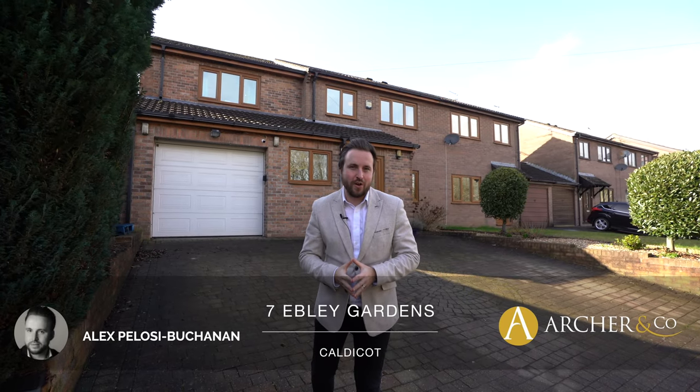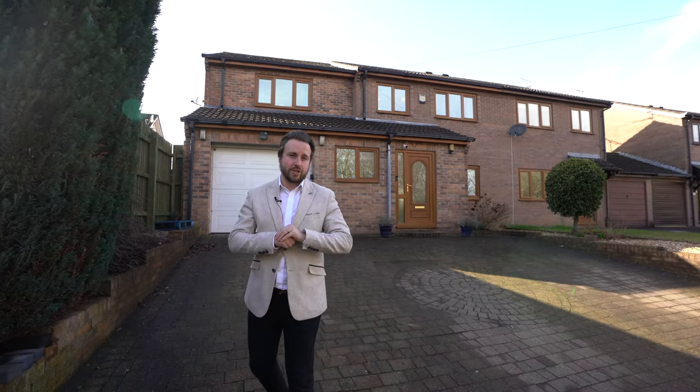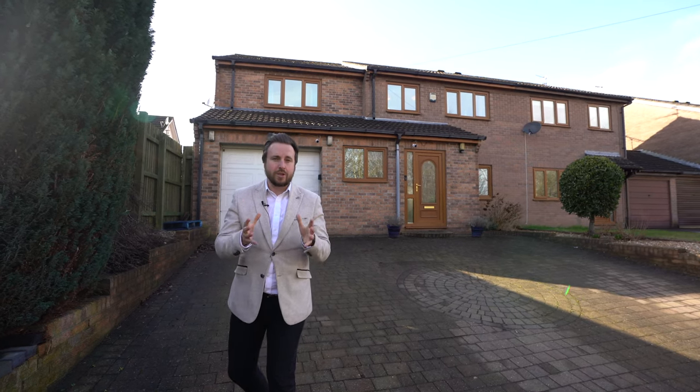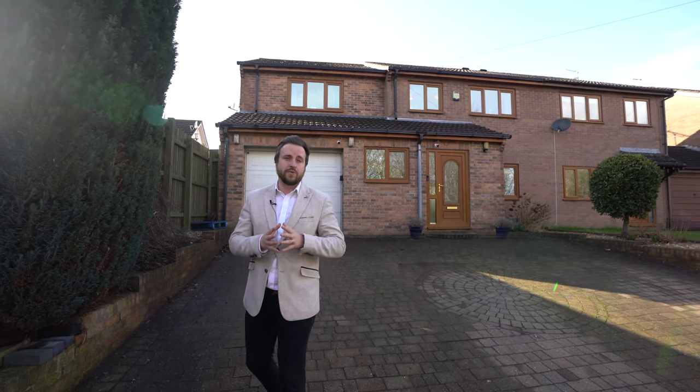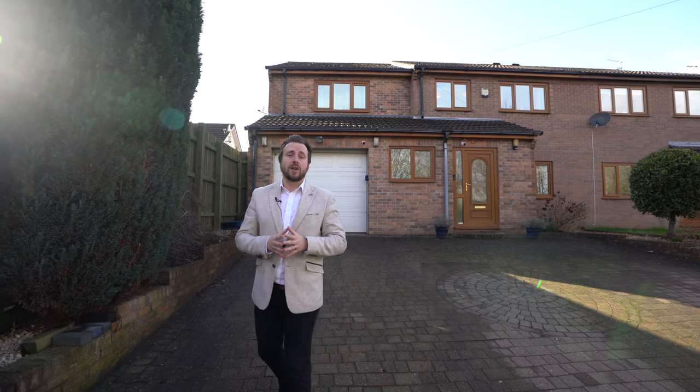Hi, it's Alex, sales manager for Arch & Co here, and I'm standing outside number 7 Eberle Gardens, which is this beautiful five bedroom semi-detached property located just on the outskirts of Caldecott. What I love about this property is not only have you got parking for several vehicles, it also affords a larger than average garage and also an ample garden to the rear. But let's get inside and have a look.